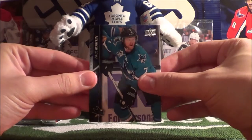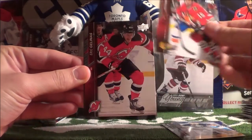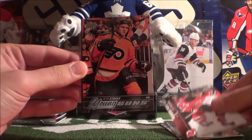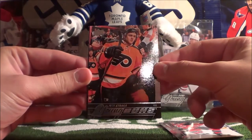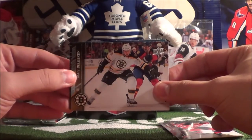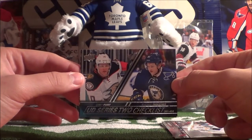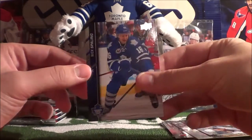Pack 8: Paul Martin, Chad Johnson, Artem Anisimov, Eric Gryba, and we have a Young Guns — Peter Straka of the Philadelphia Flyers! Very nice. Then Matt Beleskey, a checklist card of Corey Perry and Vladimir Tarasenko covering cards 351 to 450, and Nick Spaling.